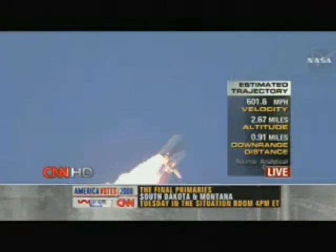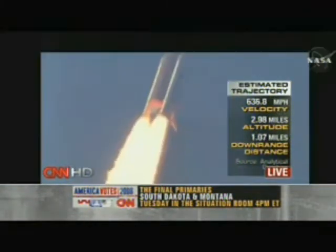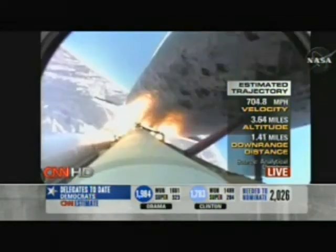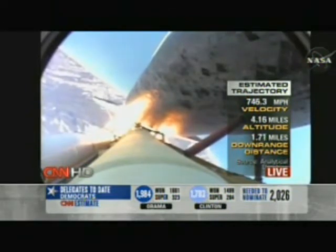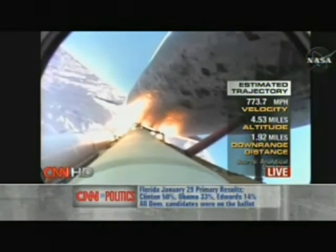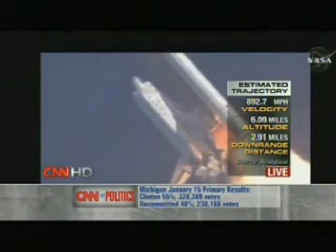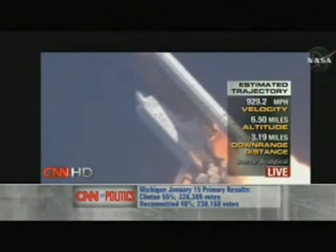Thirty-six seconds into the flight, the three liquid fuel main engines now throttling back to 72% of rated performance, going in the bucket, reducing the stress on the shuttle as it goes supersonic. Discovery already five miles in altitude, eight-and-a-half miles downrange, traveling almost 1,000 miles an hour.